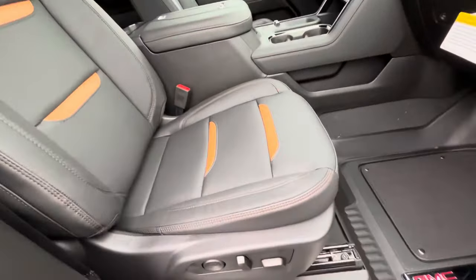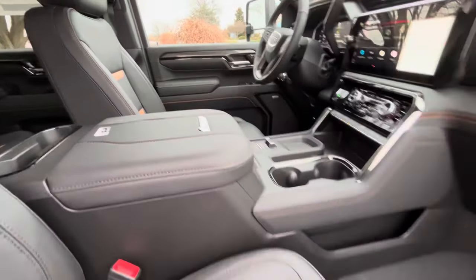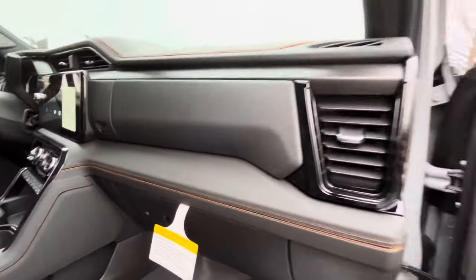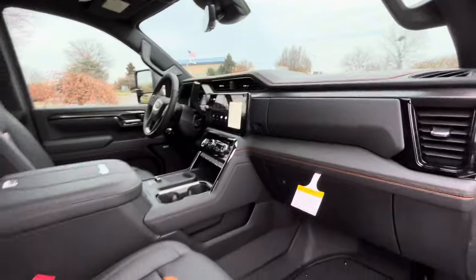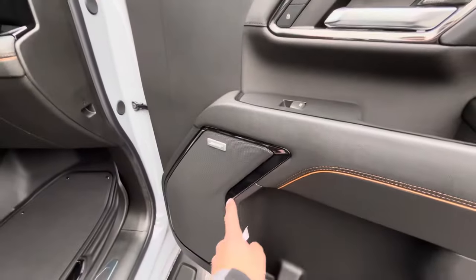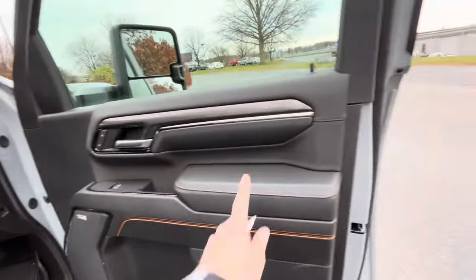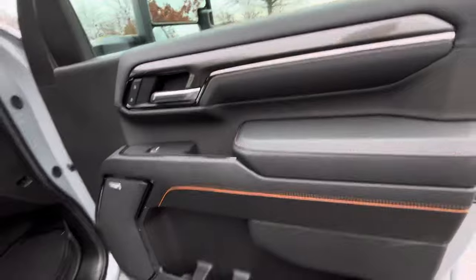Power passenger seat as well. AT4 emblems throughout. More of that Kalahari insert. I'll touch on the larger screen that you're getting as well. Nice black gloss chrome trim around the grill covers here — gets rid of all the wood grain, giving it a more aggressive look.